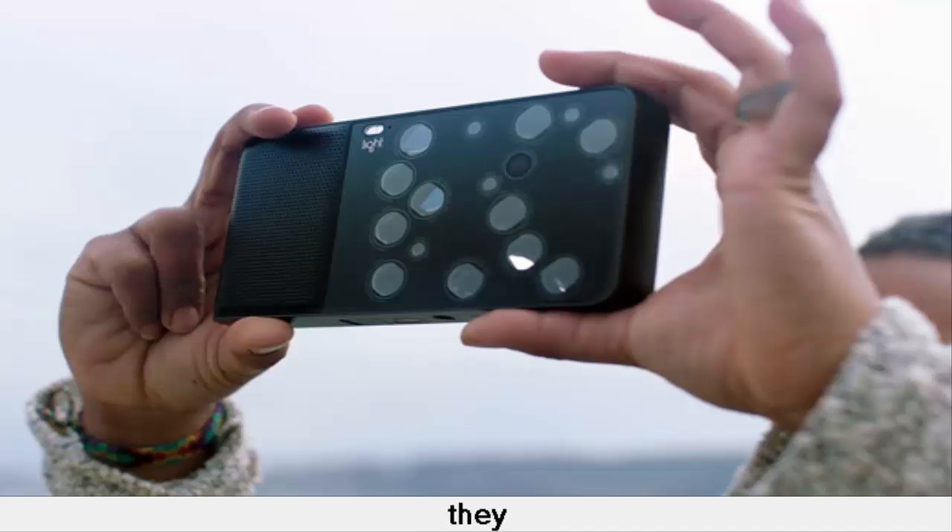Some would-be customers may pause when they learn it won't ship to them until late next summer. The rectangular black camera can capture images of up to 52 megapixels. Unlike most cameras, which use just one lens and image sensor, the L16 will squeeze in 16 camera modules with three different focal lengths.